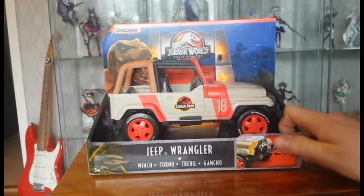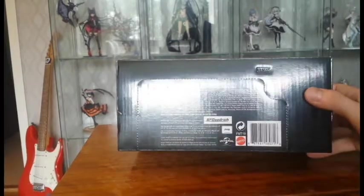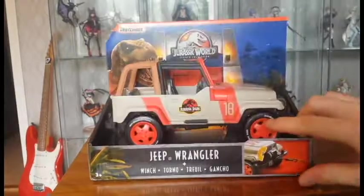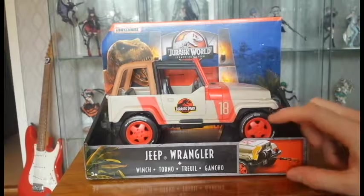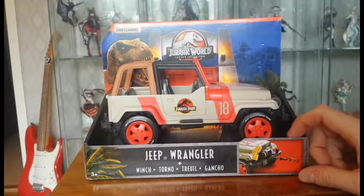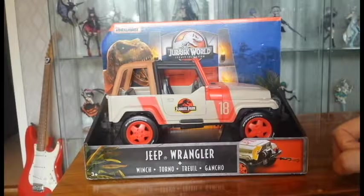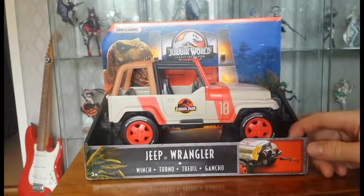This one has a whole bunch of licenses because on the underside there is a Jeep license, probably supported by Matchbox, and there's Mattel, Universal, and also BF Goodrich, which is the tires on the vehicle. They could have just painted them totally black and skipped that license, but they didn't — and I think that's good because it's an important detail to have the correct text on it.